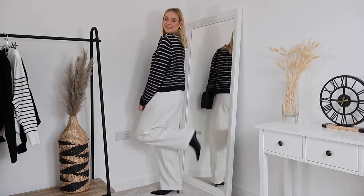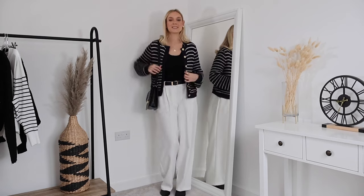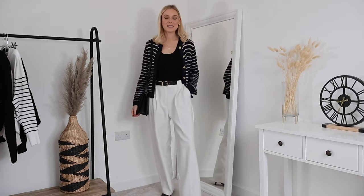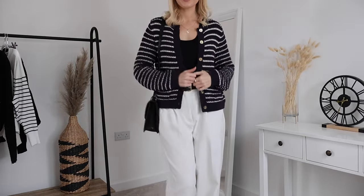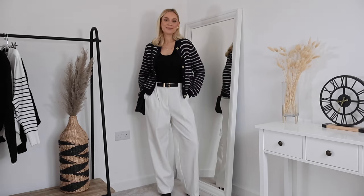Another way I like to wear this cardigan is with tailored trousers — these white wide-leg tailored trousers from Marks & Spencer. I love the way it looks, wearing it open. I also love pairing navy with black; some people aren't keen but I think it looks so chic. There's no nicer way to dress up a cardigan than adding a slightly heeled boot — these ones are from Zara, practical but still put together. Finished with a classic black bag.